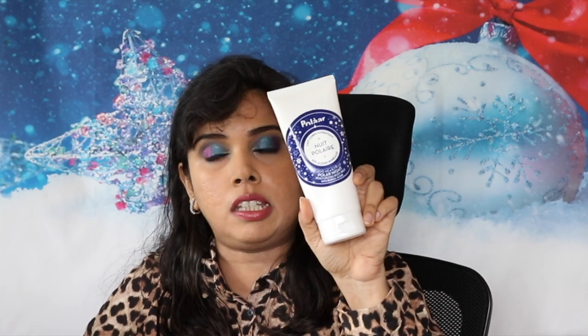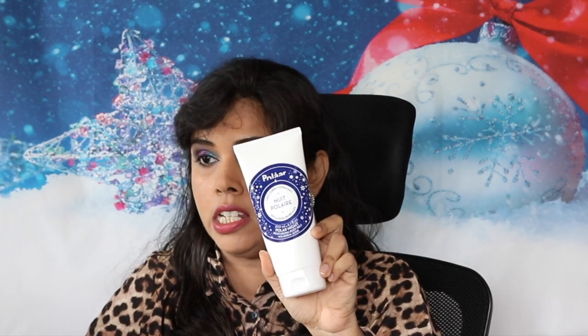The third product was supposed to be the Scottish Fine Soaps body wash, but instead I've got the Polar Night body milk. While I was quite taken aback when I first saw that, I actually prefer body moisturizers to shower gels any day.